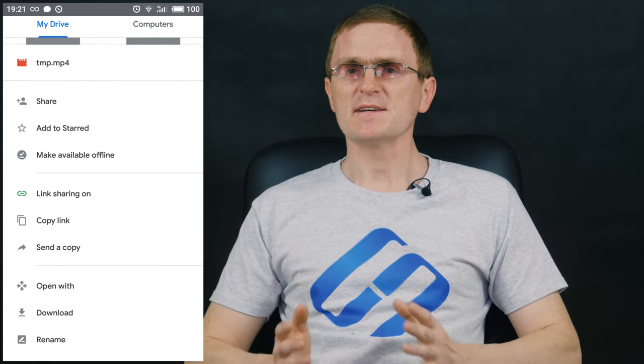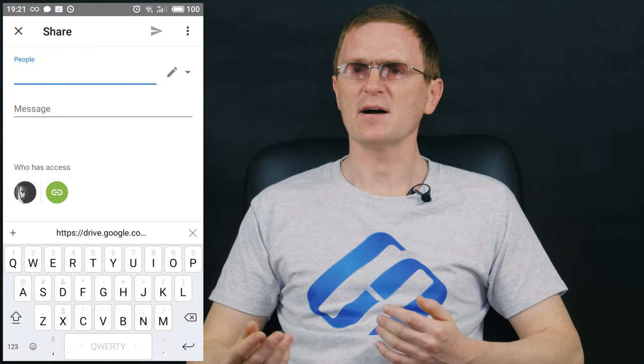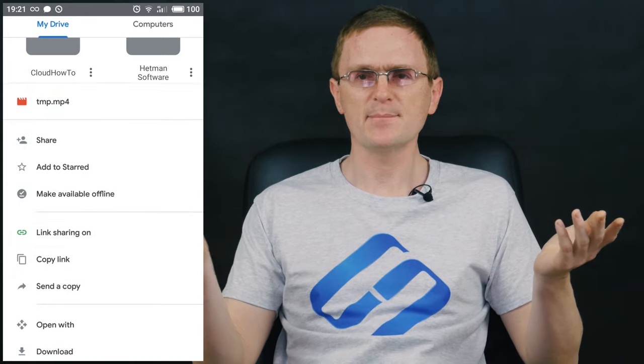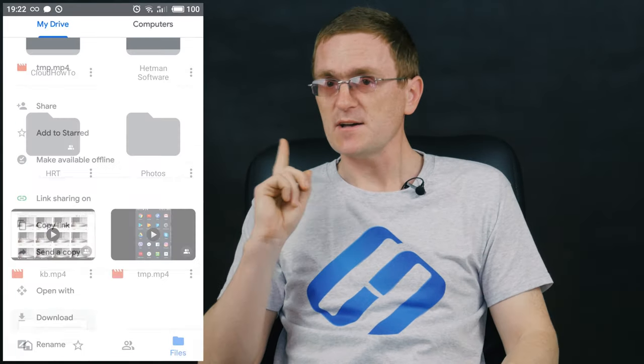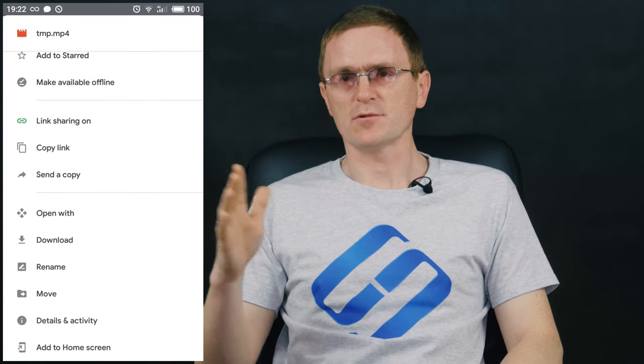This service is very convenient as it allows you to upload your data to a cloud storage and access it from any device, be it a desktop computer, a tablet PC, a laptop, anything. Besides, you can allow other users to view, edit or comment on your files and folders.